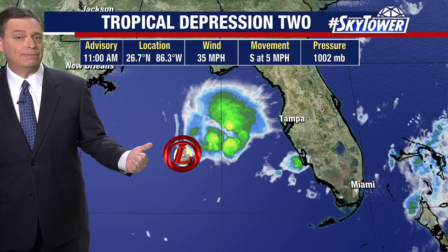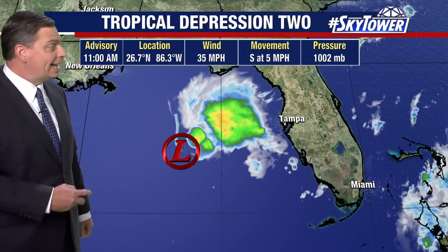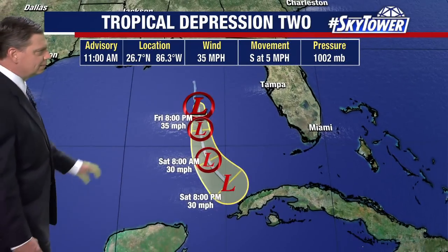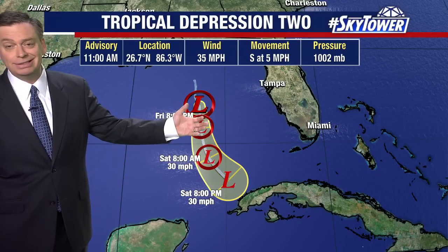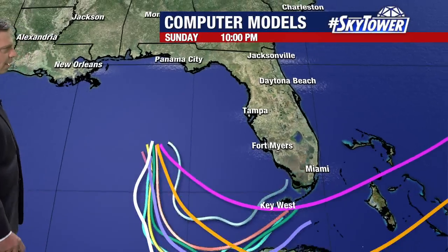They do say it's certainly possible we could see a little more development before the strong wind shear and dry air really take hold. But if this is going to become a named system — a tropical storm — the next name on the list is Arlene. It really has to happen probably today, because after today it moves into an environment that just isn't going to be conducive. By tomorrow afternoon or evening, this system pretty much just dissipates with the dry air and wind shear shearing it apart, and you can really see that in the various computer models.